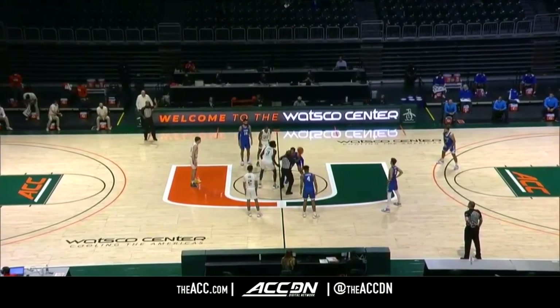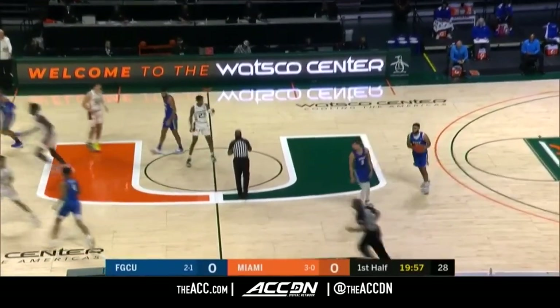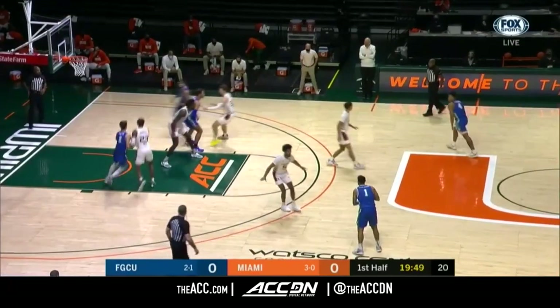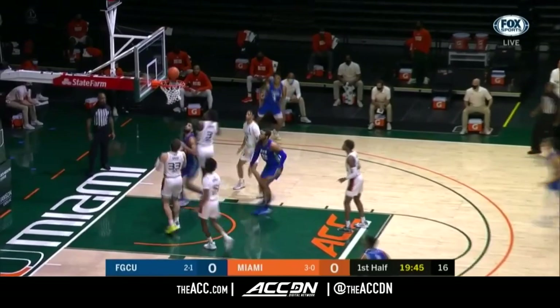In the games that were played, the ACC won five of them out of the 11 matchups. Florida Gulf Coast in the traveling blue, Miami in the home white, off of that win Tuesday in the ACC Big Ten Challenge, 58-54 against the Boilermakers.